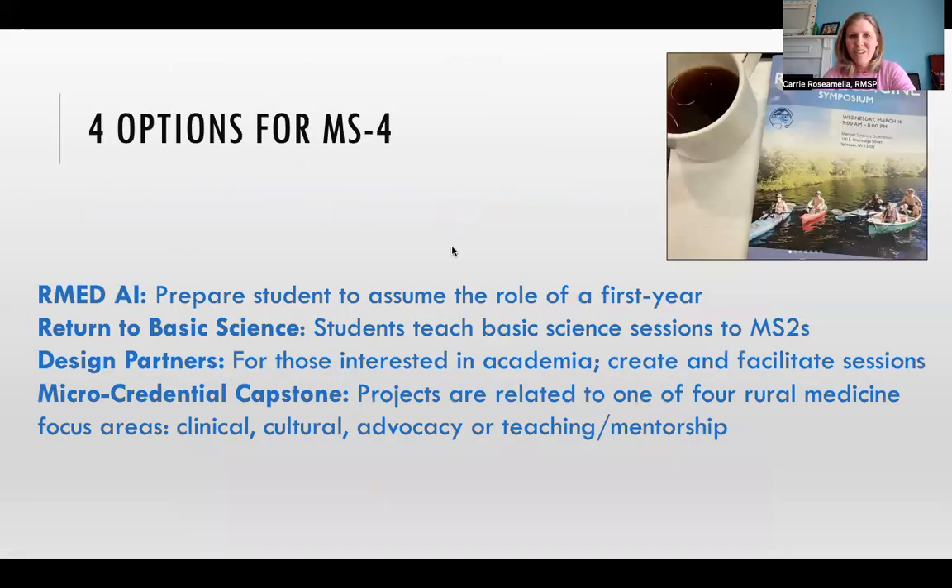In fourth year, students are figuring out their specialty and where they are going to apply in the match process for residency. For students interested in family medicine, we offer the ARMED Acting Internship — or ARMED AI — which is a community-based clinical course with the hope of preparing a student for what to expect in their first year of residency, working in outpatient settings.